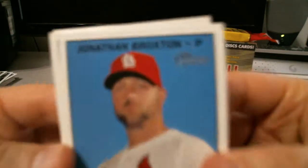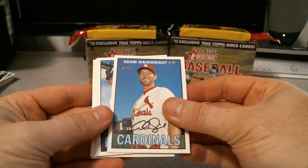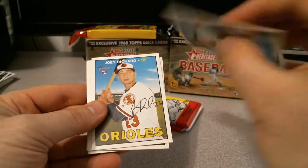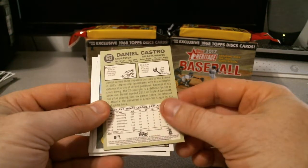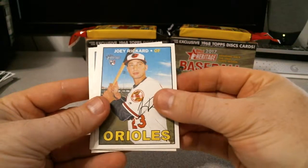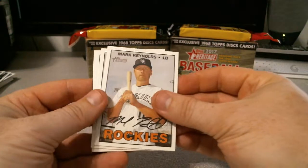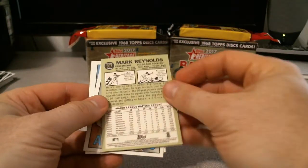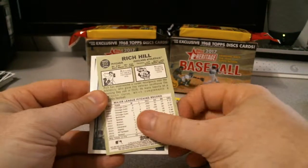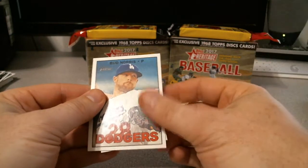Jonathan Broxton. Adam Wainwright — nice pearly grin there. Daniel Castro for the Braves. Definitely don't remember him — I'll put him over there just in case. Joey Rickard. Mark Reynolds, first base for the Rockies. Rich Hill for the Athletics. Kurt Suzuki. Bud Norris. And the mini — slow reveal — Jean Segura.